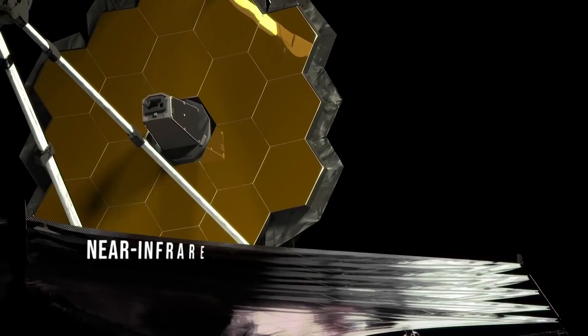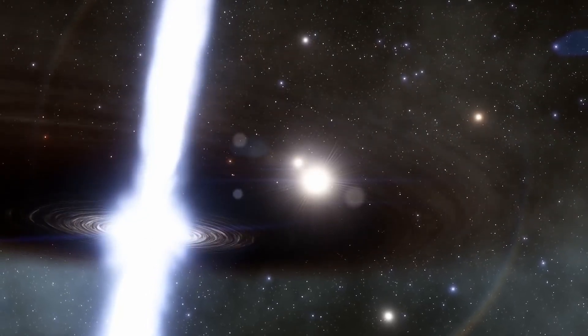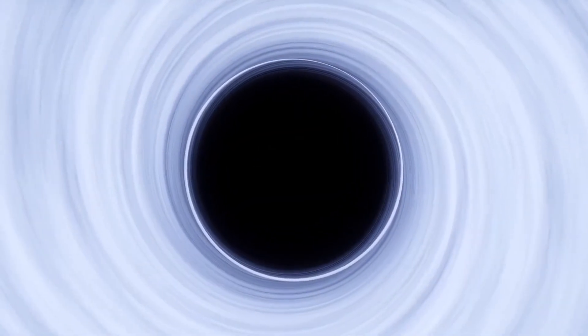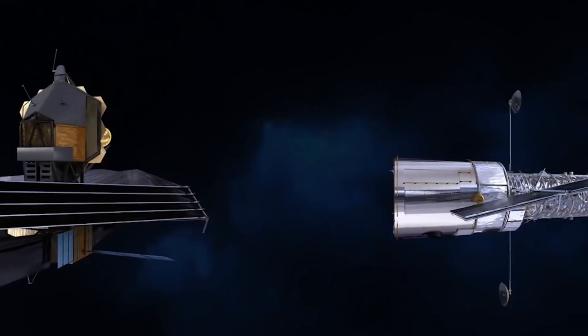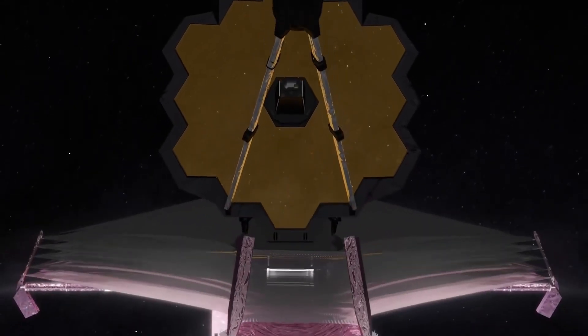The James Webb Space Telescope detects near-infrared and mid-infrared wavelengths, or light beyond the red end of the visible spectrum. The electromagnetic energy spectrum is depicted in this infographic with a focus on the portions detected by NASA's Hubble, Spitzer, and Webb Space observatories.